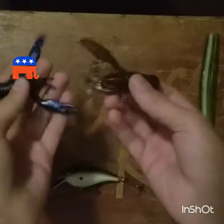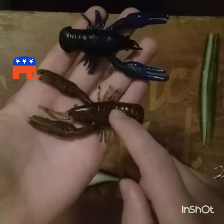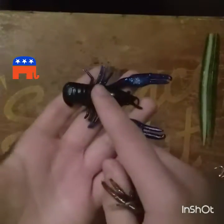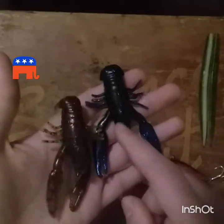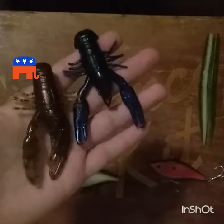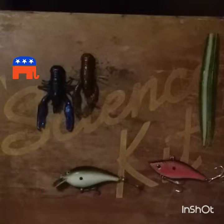Next, any sort of crawl bait. We have Yum crawl bugs here — one in watermelon red flake and one in black and blue. These are two really good colors for crawls in general. You can rig any crawl — a Texas rig works really good.